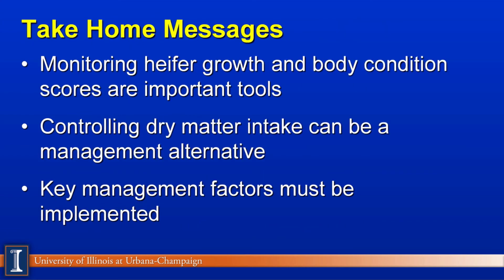So what are the take-home messages on this type of feeding system? We want to monitor heifer growth and body condition to make sure we're getting the growth patterns we really want — these are important tools. Second, we have to control dry matter intake; you will need a computer-based program to ensure all nutrients are being met while still getting it into an optimal package size. And certainly there are several management factors such as grouping, feed bunk space, and environmental factors that must be considered to make this program successful. That completes our module for today. Thanks, have a great day.